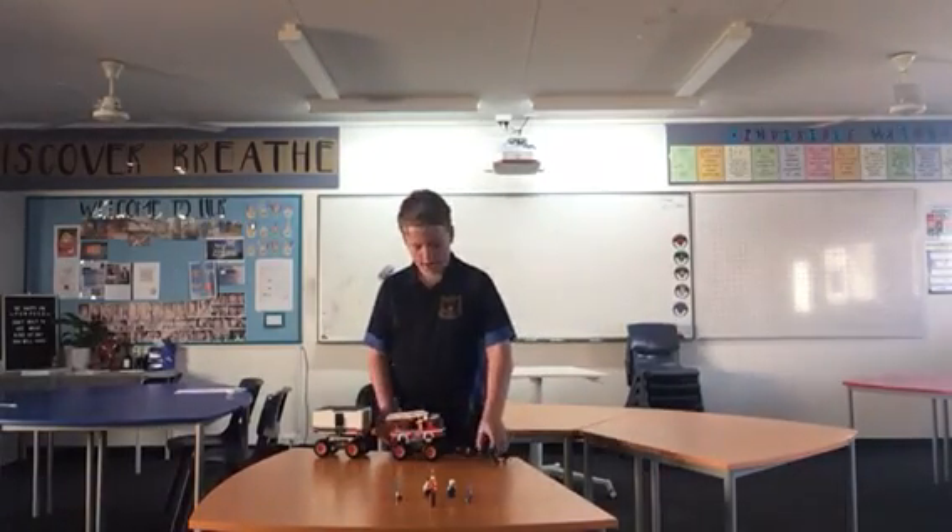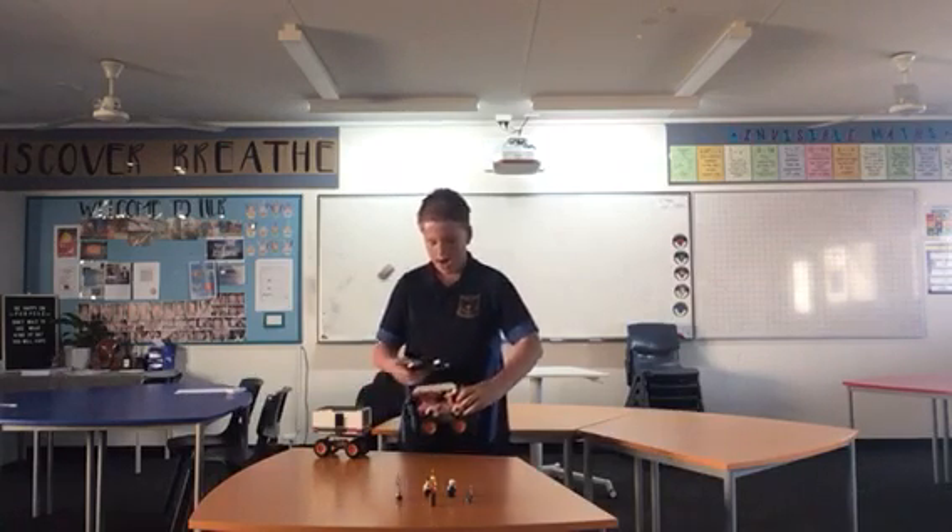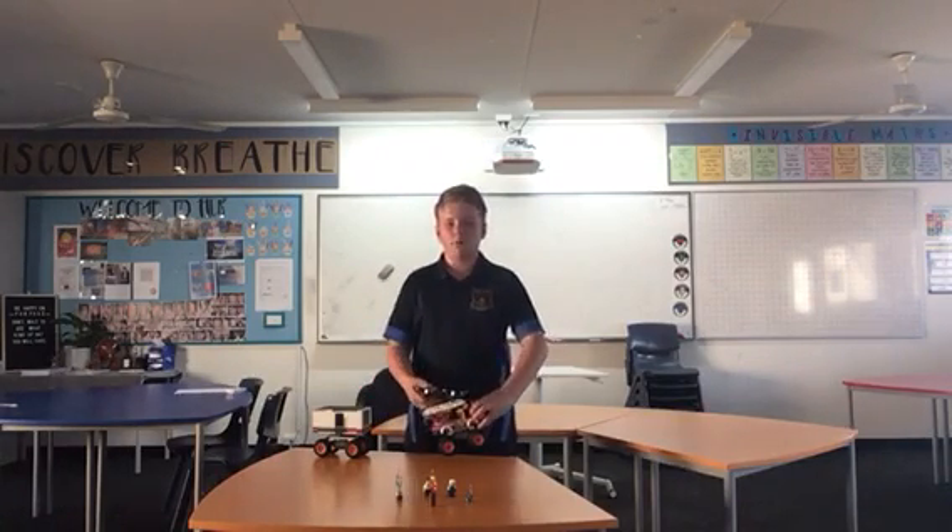What I've created today was a drone — you use your teledrone and it can carry this fire truck into the middle of a bushfire.